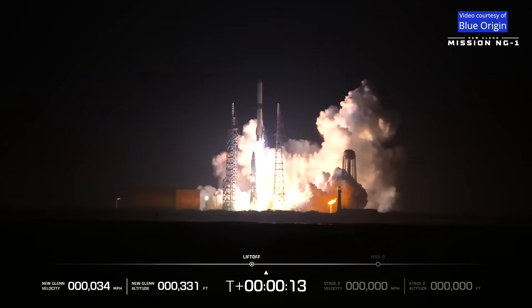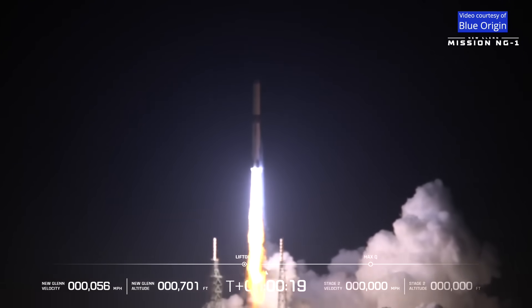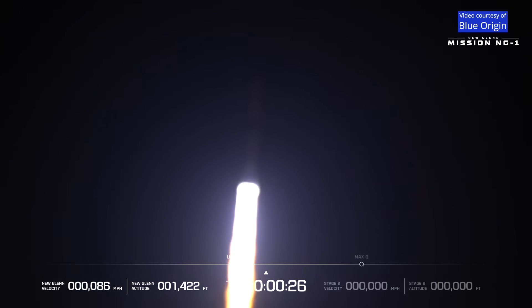All seven engines have pulled thrust. Chamber pressures are good. New Glenn has cleared the tower. Now passing 18 seconds into flight. Engine chamber pressures look good.